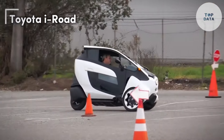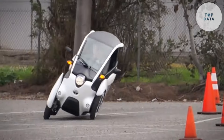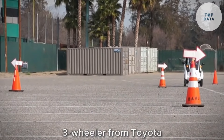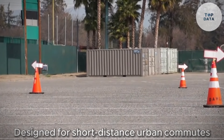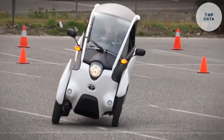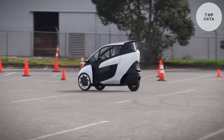Toyota iRoad. Imagine a super compact electric vehicle that lets you zip through city streets with motorcycle-like agility. That's the Toyota iRoad. This innovative three-wheeler from Toyota is designed for short-distance urban commutes and offers a fun, eco-friendly way to get around. The iRoad boasts a sleek, futuristic design. It's smaller than a typical car, making it perfect for navigating tight spaces and parking easily.